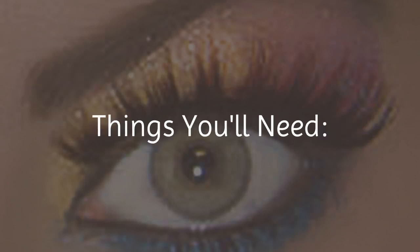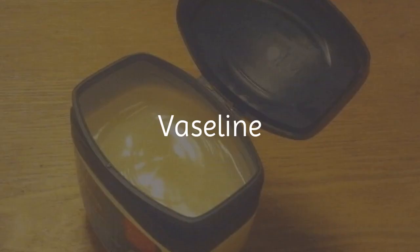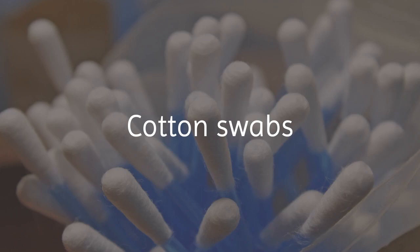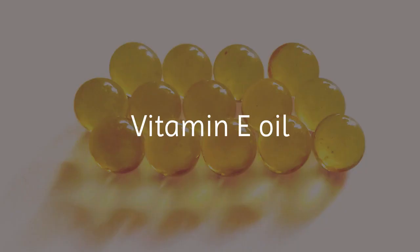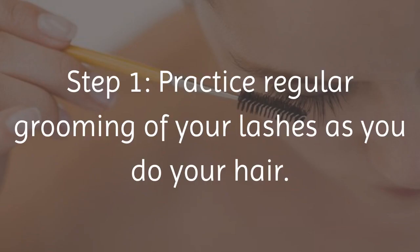Things You'll Need: Eyelash Brush or Comb, Olive Oil, Vaseline, Cotton Swabs, Vitamin E Oil, Cold Cream or Eye Makeup Remover.